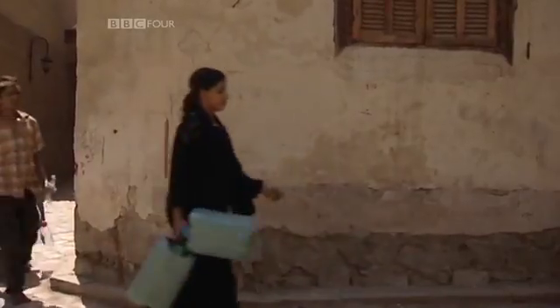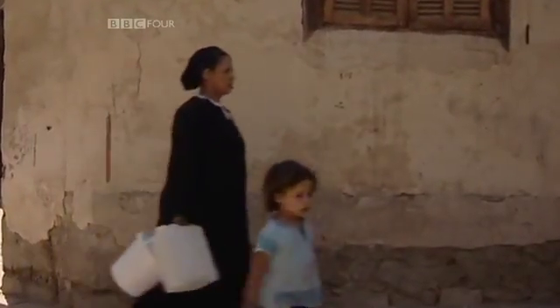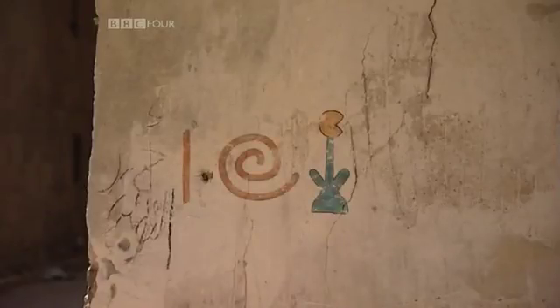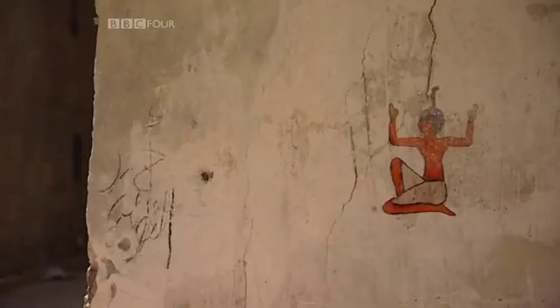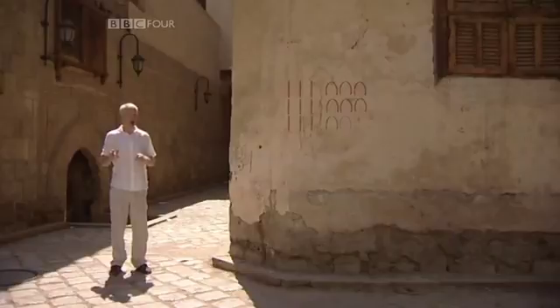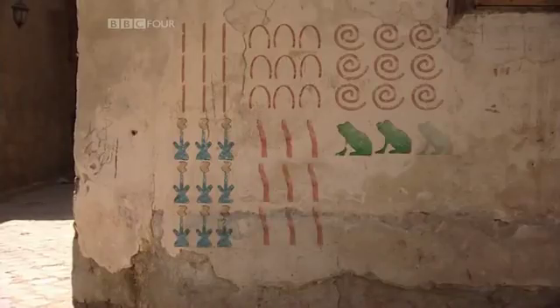The hieroglyphs are beautiful, but the Egyptian number system was fundamentally flawed. They had no concept of a place value, so one stroke could only represent one unit, not a hundred or a thousand. Although you can write a million with just one character rather than the seven that we use, if you want to write a million minus one, the poor old Egyptian scribe has got to write nine strokes, nine heel bones, nine coils of rope and so on — a total of 54 characters.